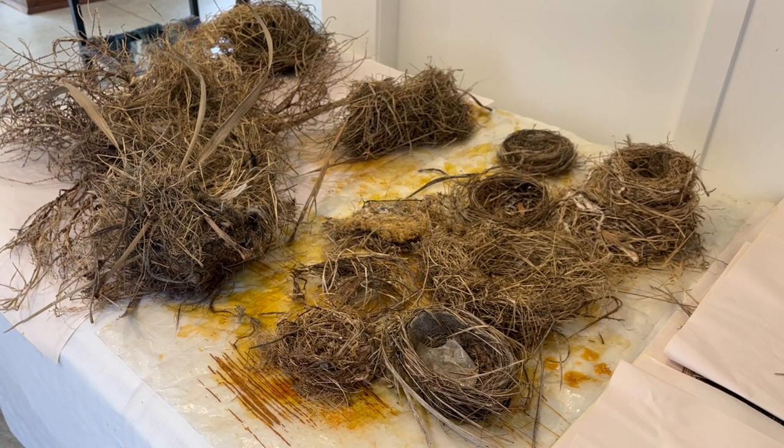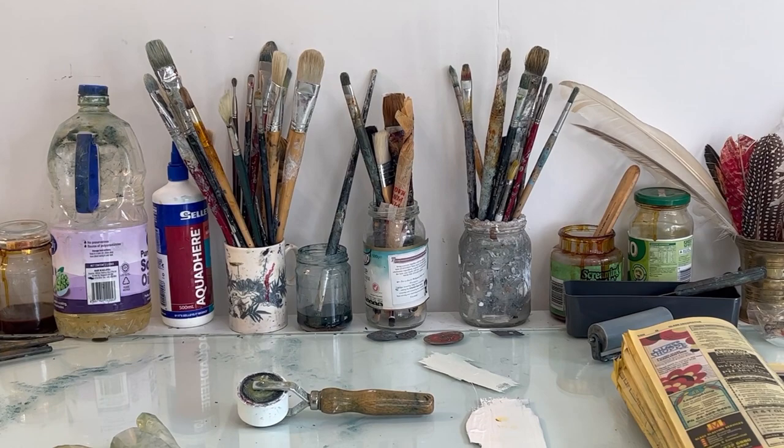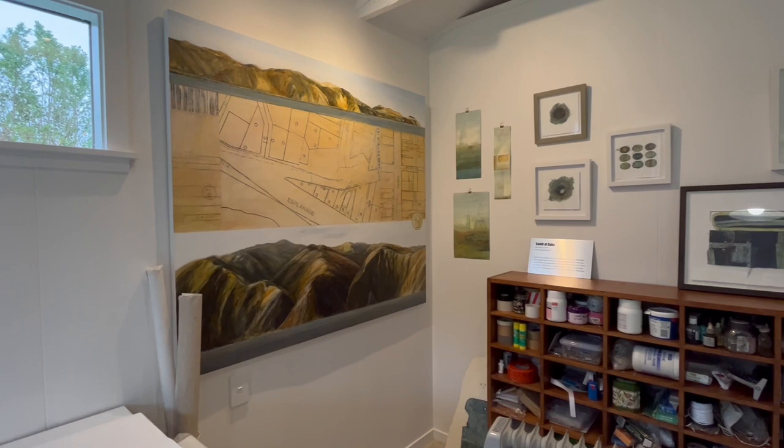Hi, my name is Rosemary and I'm a hoarder. Printmaking allows me to get away with being a hoarder, because all the things that I hoard, I print. I love finding things. My inspiration comes from finding stuff on the beach or around the grounds of the property here.